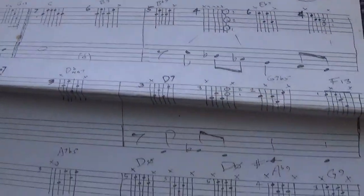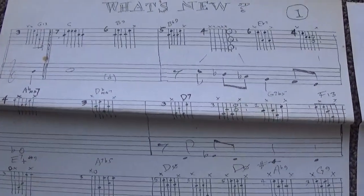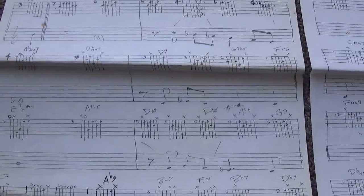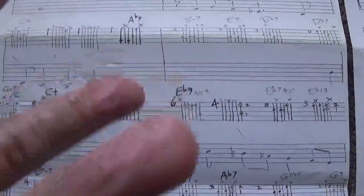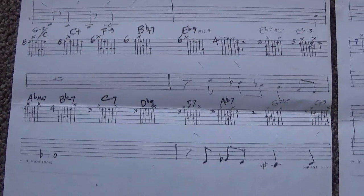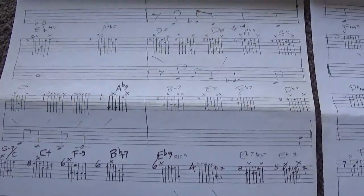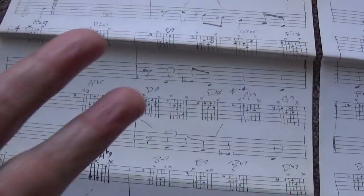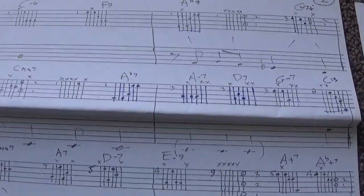Look at all those chords, man. You want to talk about getting down with some chords. Some of them I can't even finger — they just take such a stretch of the imagination. Not just the stretch of the imagination, but it's hard to finger these chords. He had very big hands, longer fingers than mine by an inch or two.